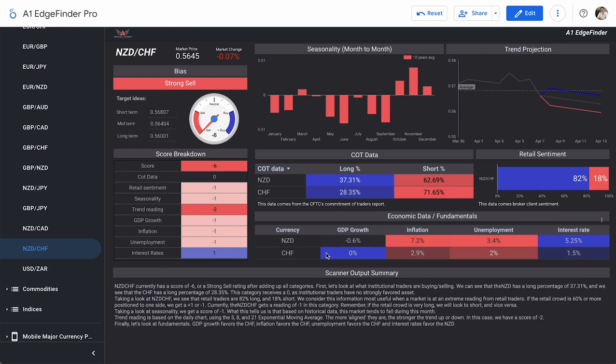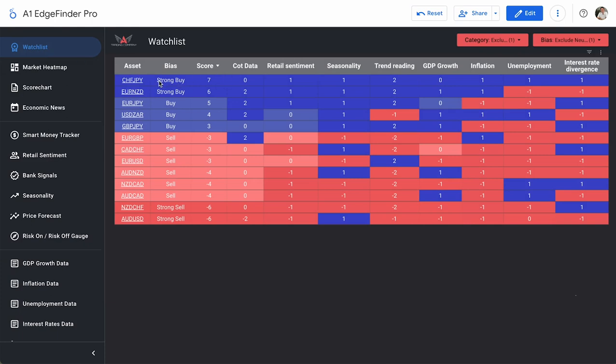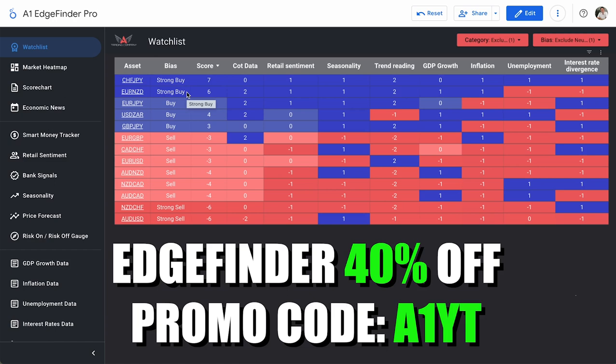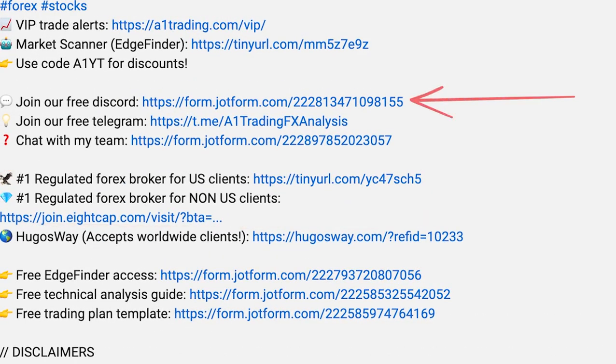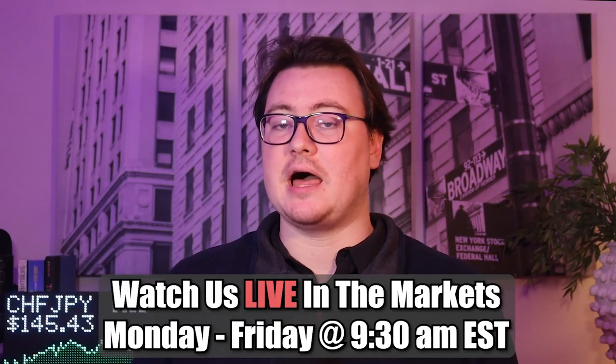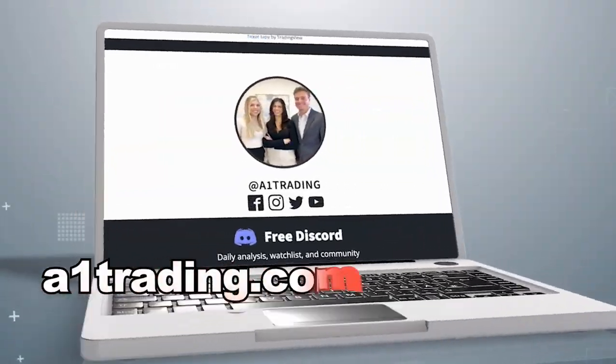A quick breakdown of NZD/CHF — a strong sell bias currently in the Edge Finder at a score of minus six — and CHF/JPY, a strong buy bias score of plus seven. You can get the Edge Finder with all of this information and more for 40% off using promo code A1YT at checkout. Check out the links in the description for our broker recommendation, free Discord, free Edge Finder, or to chat with us on Telegram. Watch us live in the markets every morning starting at 9:30 AM Eastern time at a1trading.com. Thanks for watching.